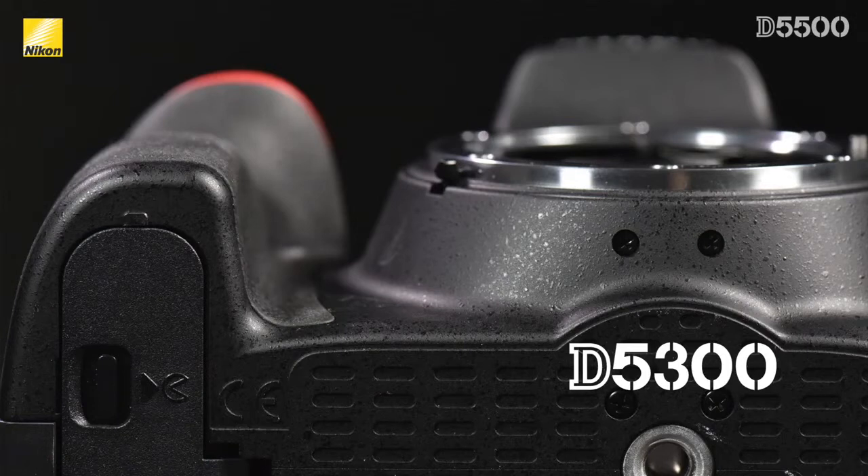A couple of major improvements in the D5500 are the improved ergonomics and the new touch screen capability. The first thing you'll notice when you pick up the D5500 is how much larger the grip feels, even though it's Nikon's smallest DSLR ever.